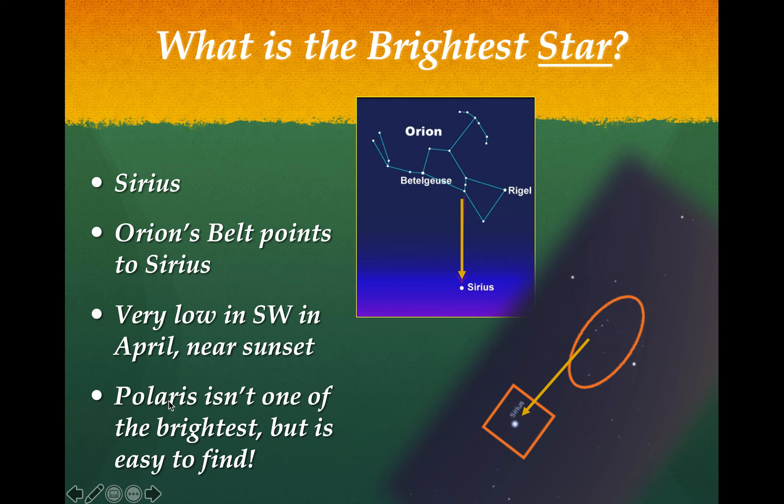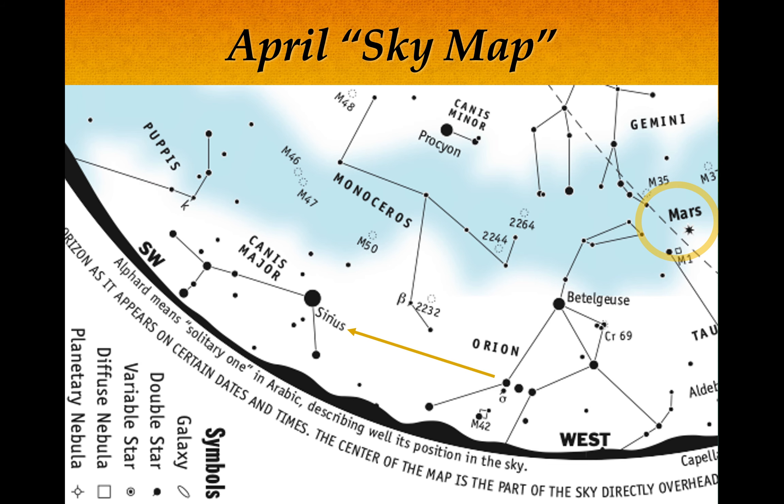Right now in April, Sirius is very low in the southwestern sky - kind of right around the same time of sunset, so you have to look carefully for it. Just remember the North Star isn't the brightest by any means, but it's the easiest to find because it's always there. For those who really care about this, you can download free sky maps - just type in 'sky map April' or whatever month you're in. The way you hold the map is facing it directly to the west, and you'd see Orion's belt right above the horizon pointing over to the left toward Sirius just above the arc of the horizon.